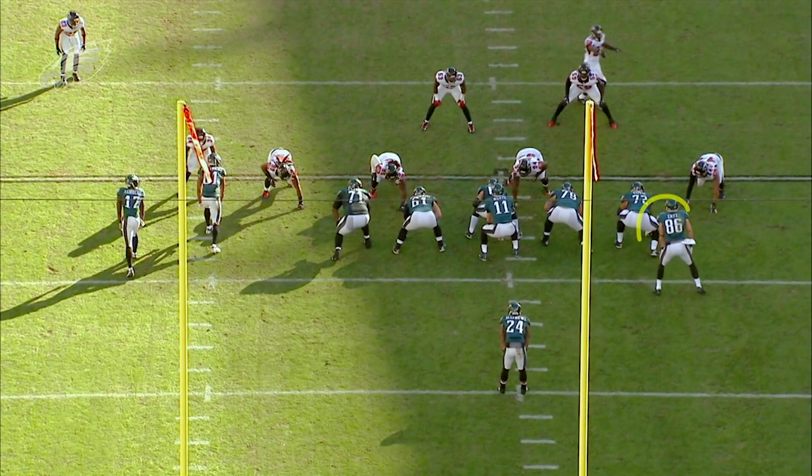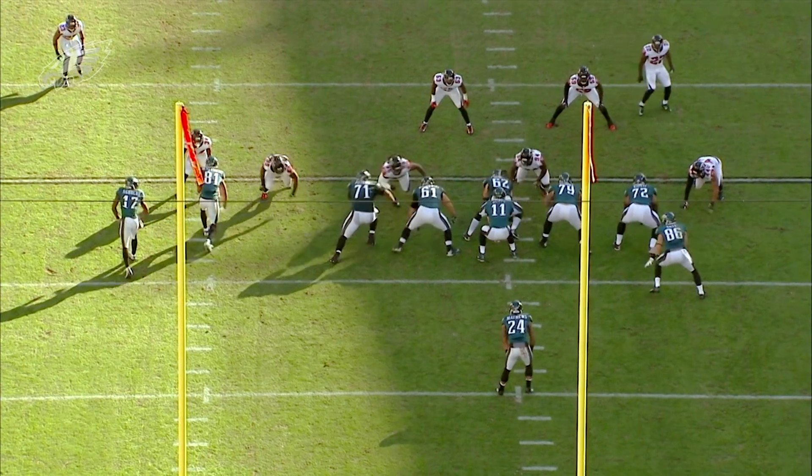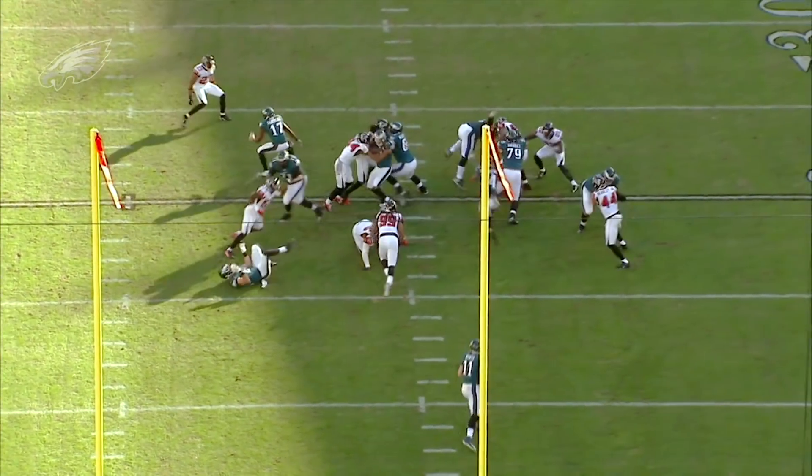You'll see here with the motion from Zach Ertz, you'll see the effect that it has on these two linebackers. They really open the gate for the running back to get down the field — there's a nice run lane there.